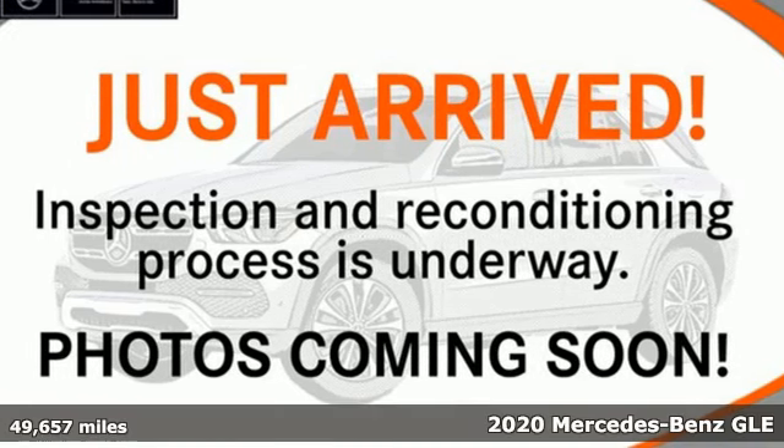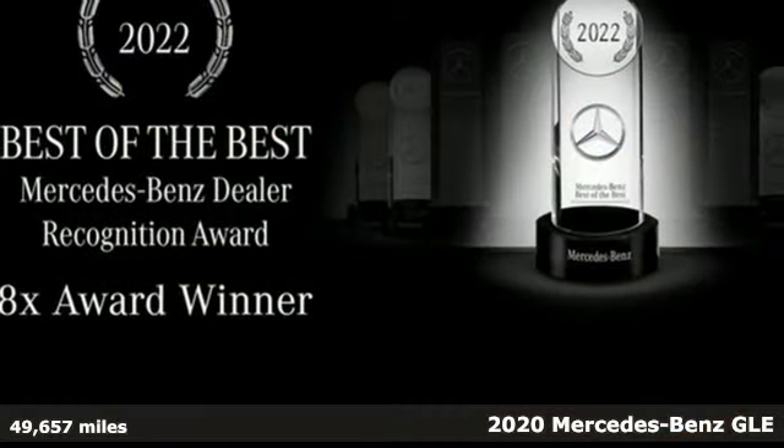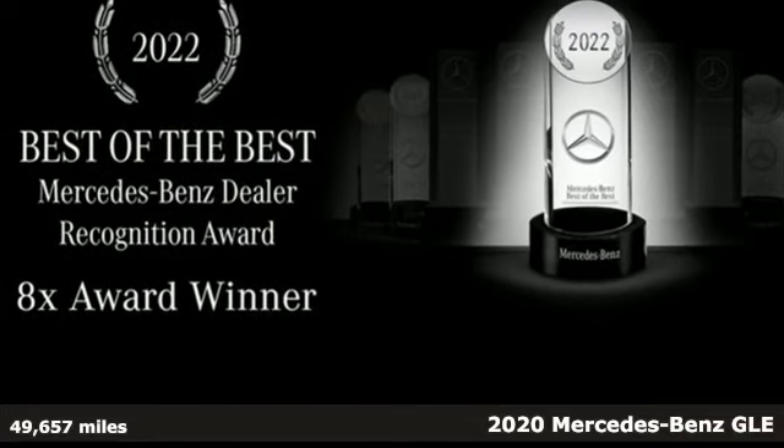It's a certified 2020 Mercedes-Benz GLE. This GLE is reassuring when the weather turns and rewarding when the road turns.